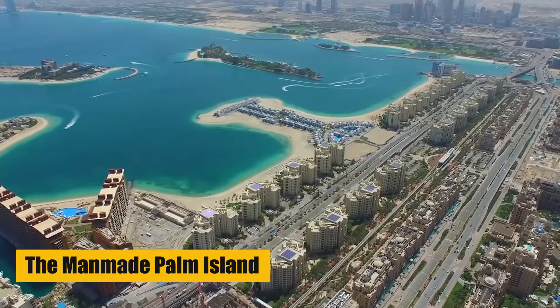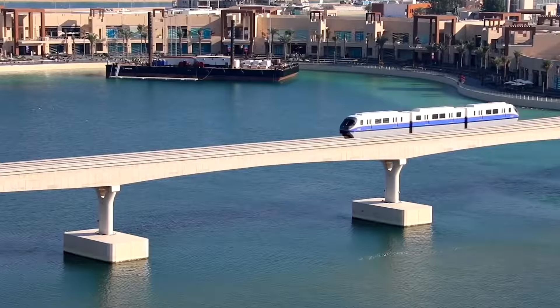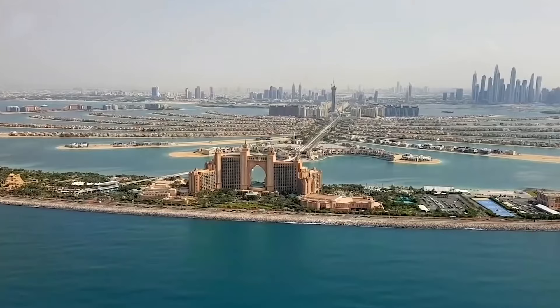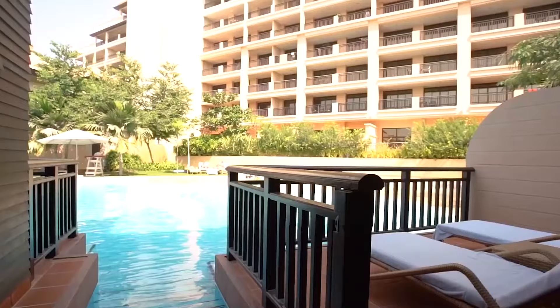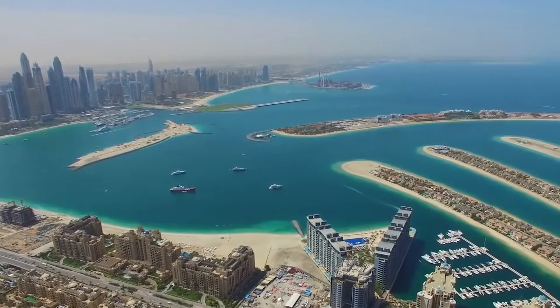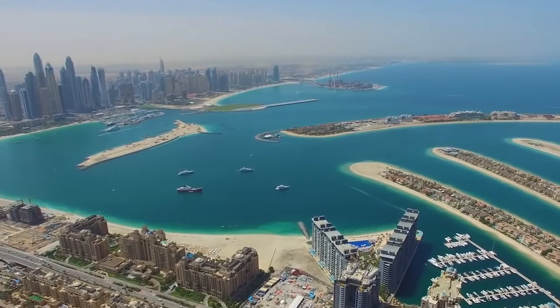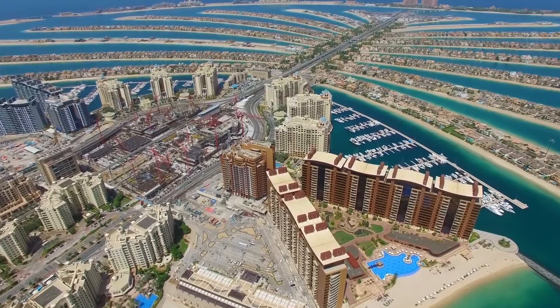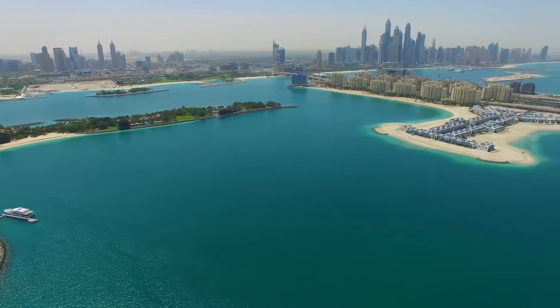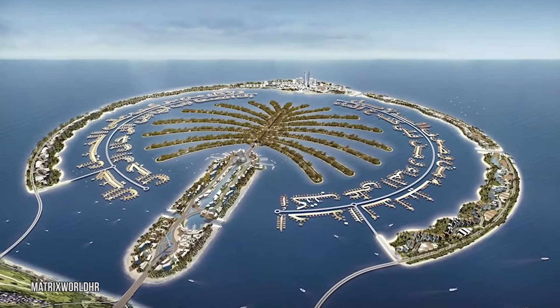The Palm Jumeirah is a man-made island off the coast of Dubai that is shaped like a palm tree, and it is considered one of the most iconic landmarks in the city. The island consists of 17 branches and a central trunk, surrounded by an 11-kilometer crescent-shaped breakwater that serves as a protective barrier from the waves of the Arabian Gulf.